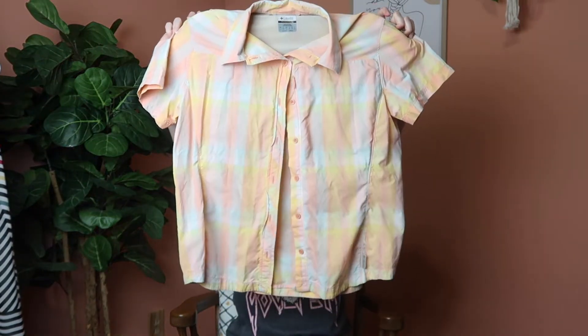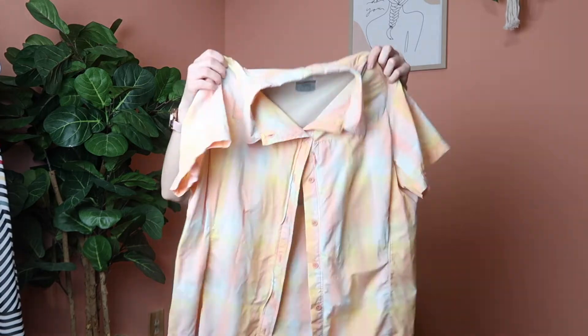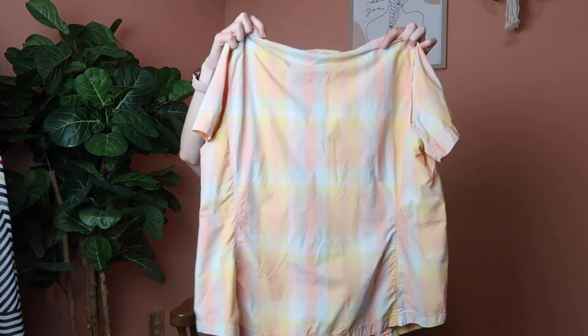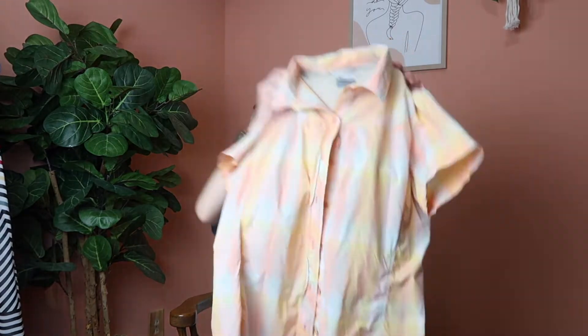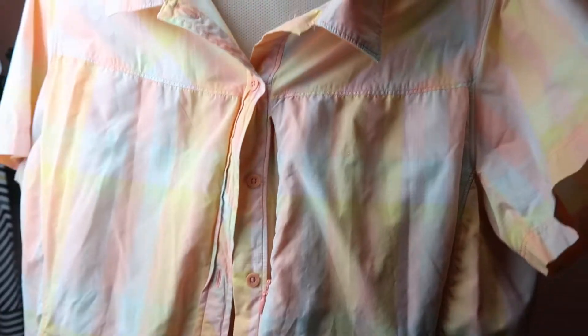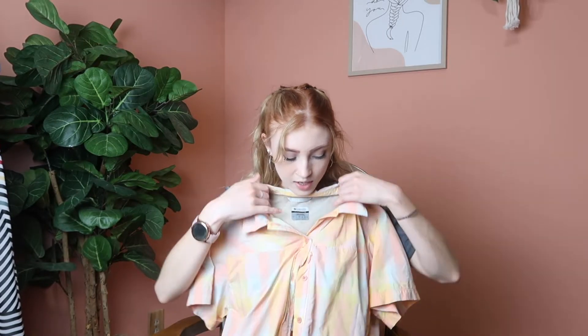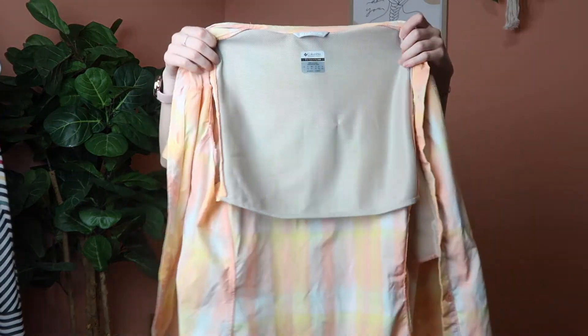This next piece is for my outdoor girlies who like hiking or fishing. It's a Columbia Titanium button-down short sleeve with a breathable mesh pocket on the back so you can stay cooler outside. It comes in really gorgeous soft pastel colors and is a size large. It has buttons all the way down the front and a little zipper next to the buttons to keep your belongings secure and dry. You can see the mesh on the inside.